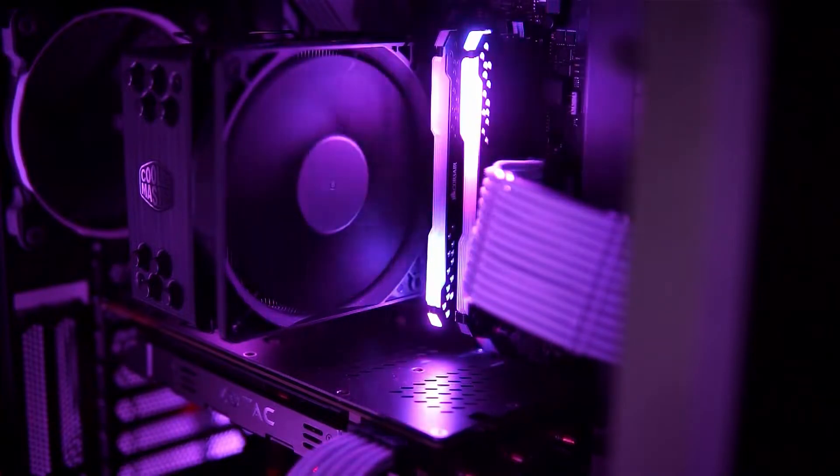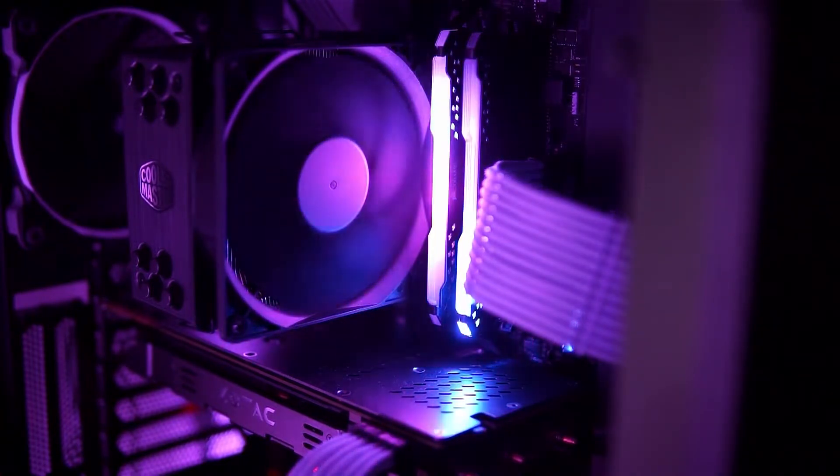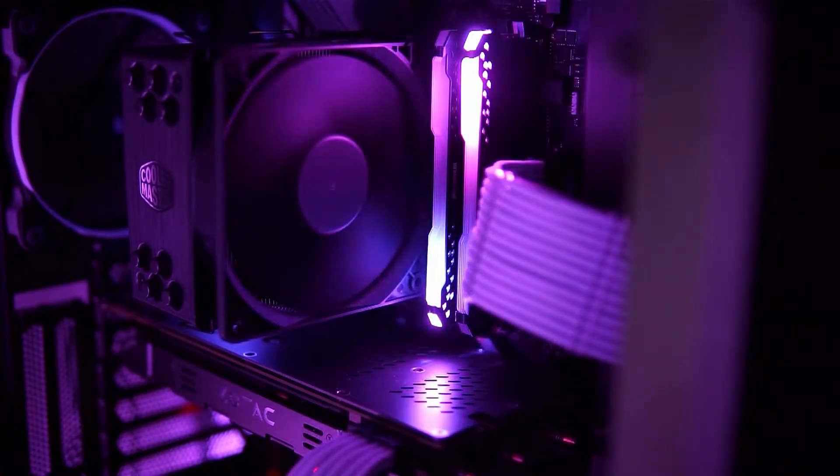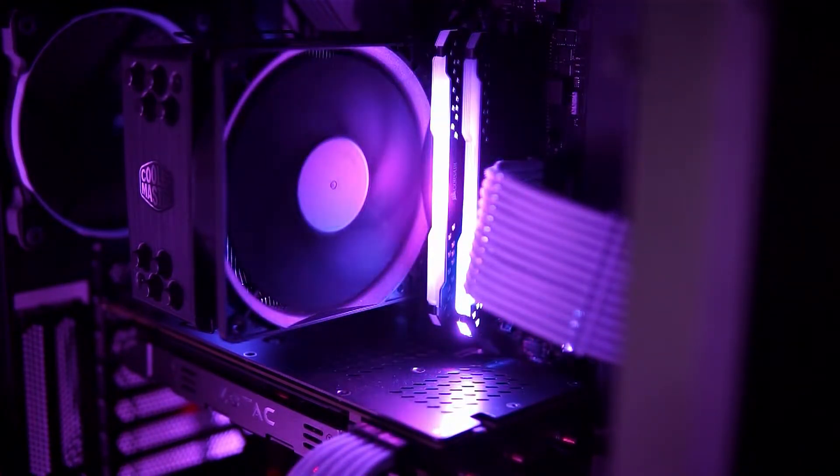Hey everyone, this is Mason from FilterGrade. If you're building a computer or buying a pre-built computer for specifically video editing, the CPU and RAM are some of the most critical factors. But the GPU, or graphics card, is also important.